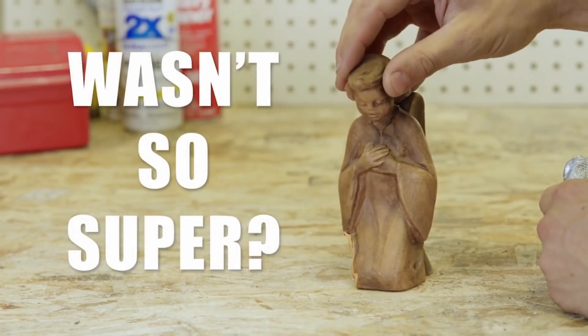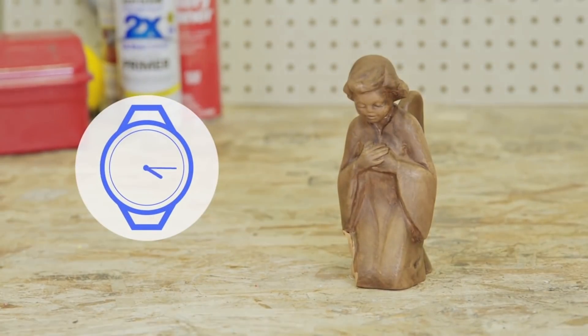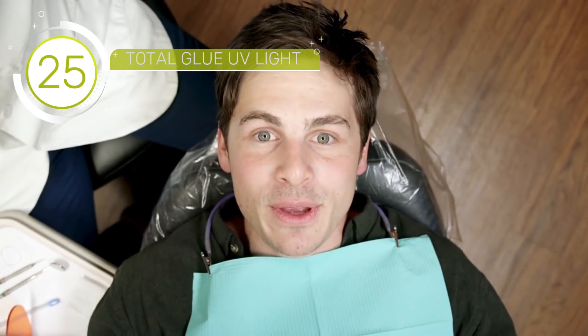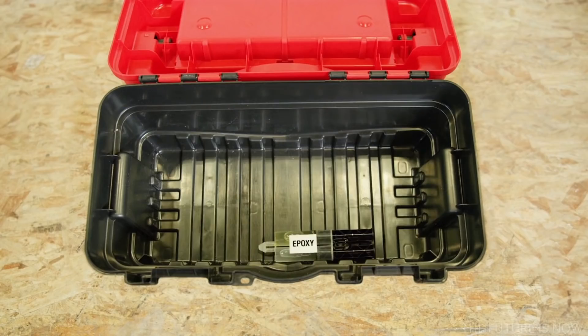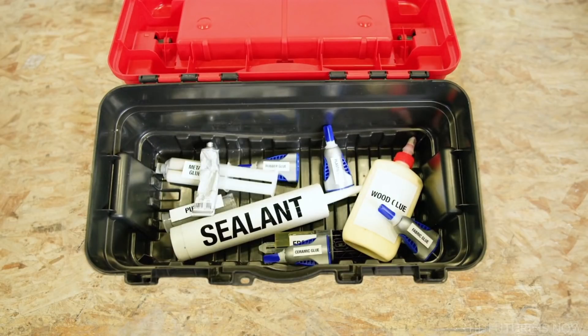Have you ever used a super glue that wasn't so super? It claims a 30-second cure time, but somehow 30 seconds becomes 30 minutes. The only time it cures fast is when you accidentally get it on your fingers or leave the lid off. And somehow it gets on everything you don't want it to get on. And if it's so super, why do you need epoxies and sealants and wood glue and metal glue and plastic glue and glue for every other material under the sun?